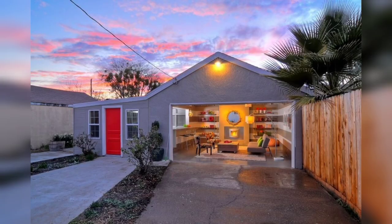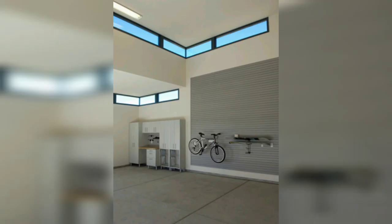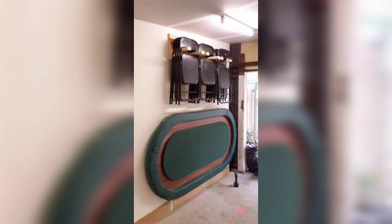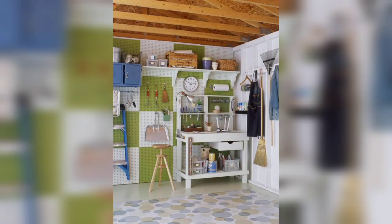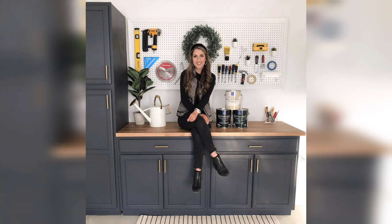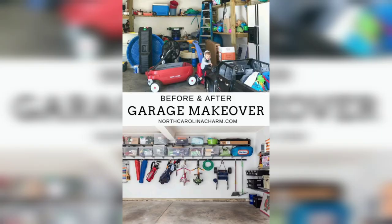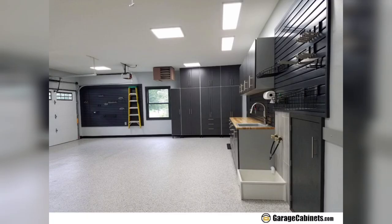You can also create a feature wall by installing slat walls or custom-built shelving units to display your favorite tools or collectibles. Think outside the box when it comes to utilizing space — install a foldable workbench that can be tucked away when not in use, use ceiling-mounted storage racks to keep bulky items off the floor, and utilize vertical space by hanging bicycles and installing overhead storage solutions.